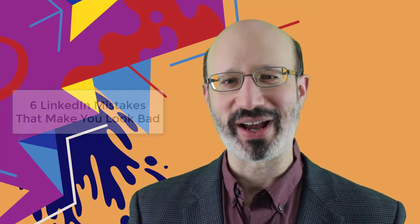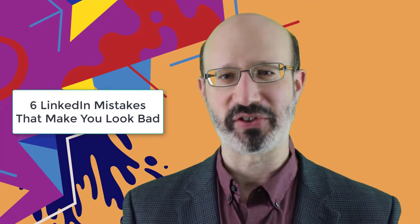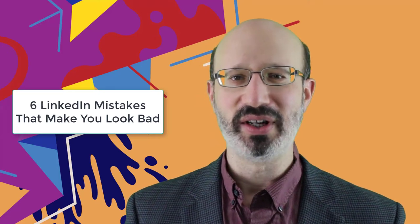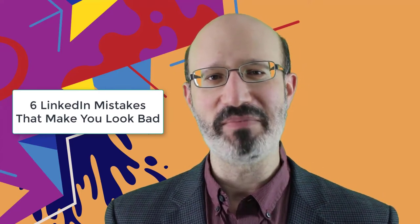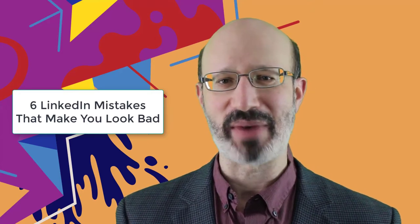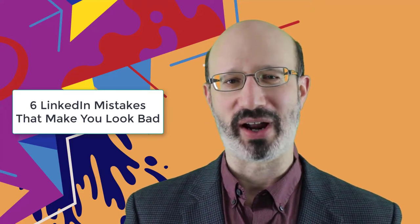Untrained salespeople can erode trust quite quickly on LinkedIn through what I call the six LinkedIn mistakes that make you look bad. First, don't spam LinkedIn posts with self-serving comments and sales pitches. Second, don't spam the LinkedIn inbox with messages begging for 15-minute meetings. Third, do not make an aggressive sales pitch in your connection request message. Fourth, don't pitch someone immediately after they accept your connection request. Fifth, do not repeatedly view someone's profile or constantly like their posts in a desperate attempt to get attention.